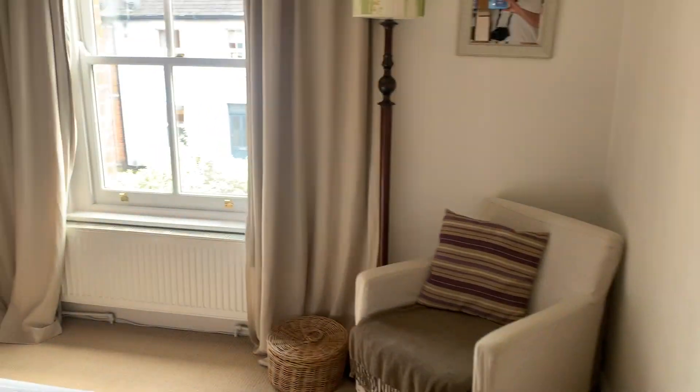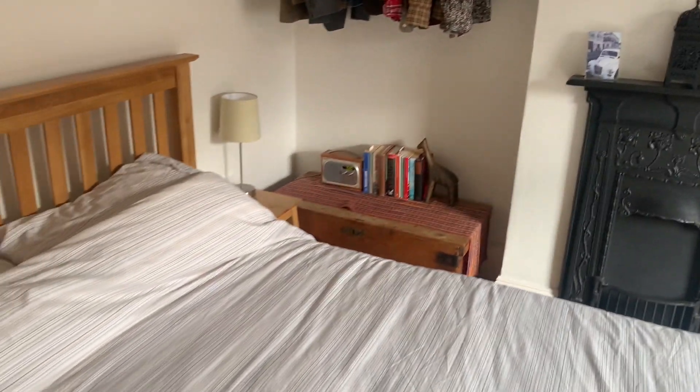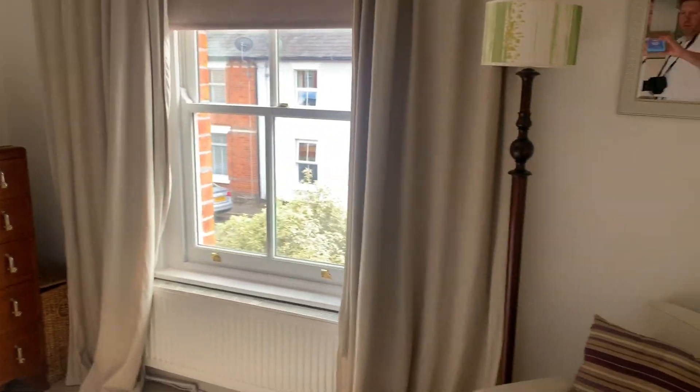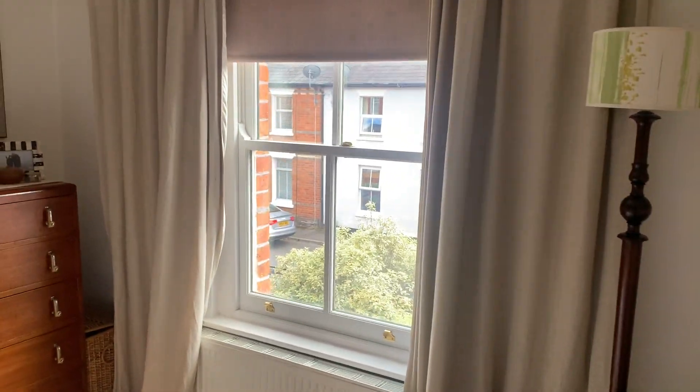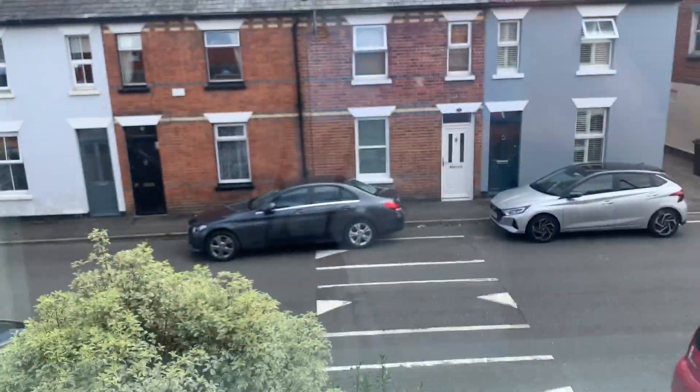There's a nice view out to the garden from the kitchen. On the first floor, here's the master bedroom with a nice big window to the front and a feature fireplace. Taking a look out the front onto York Road — it's a really nice road.